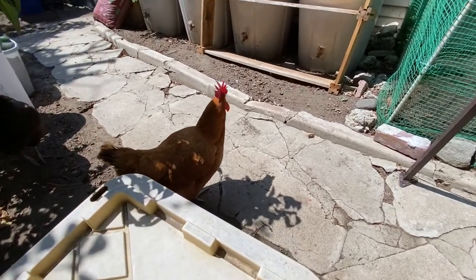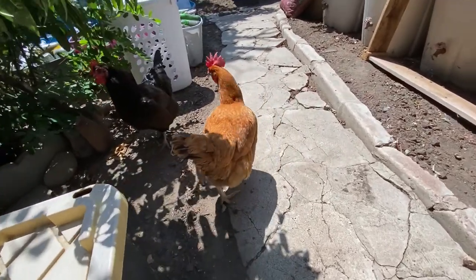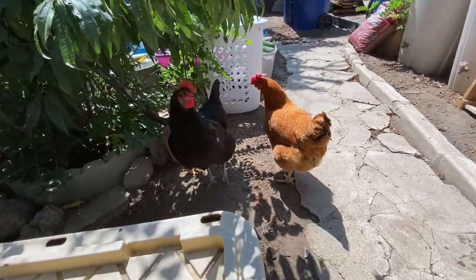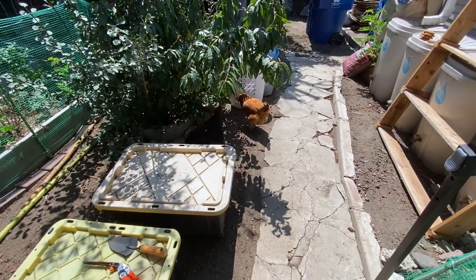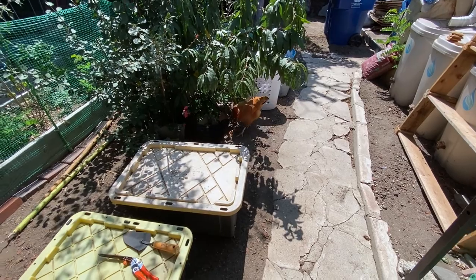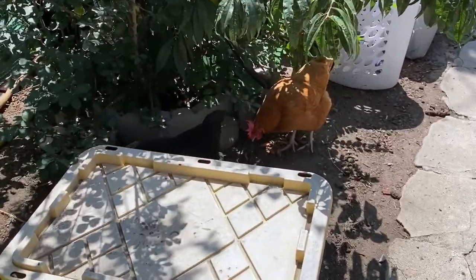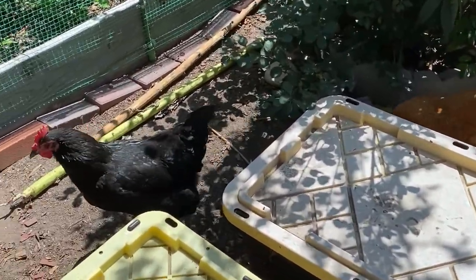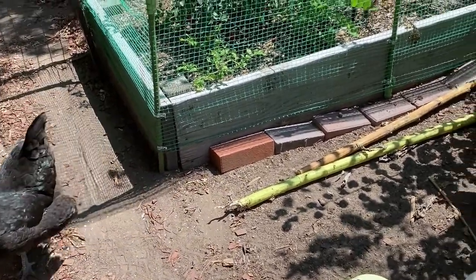These chickens — this one I think is named Hendog. Her other sisters passed, they only live to be about five or six years old. She's the last of the Reds, and then these other two are Rosie and Stardust. They kind of run the show. I love how they glisten green in this light.